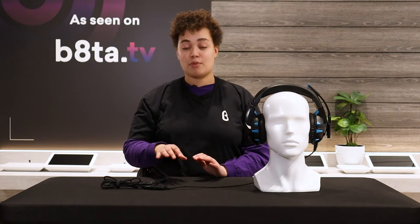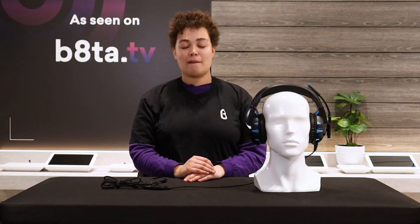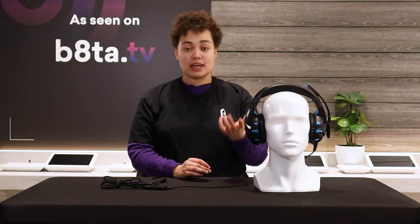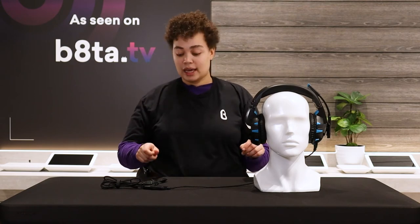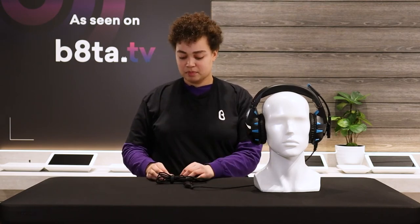With that newsletter discount you can get this headset at a very affordable price. It has good sound and you'll be able to play all your games to your heart's content. What comes in the box: the headset itself, a 3.5mm audio cable, and a user manual — pretty simple and straightforward.